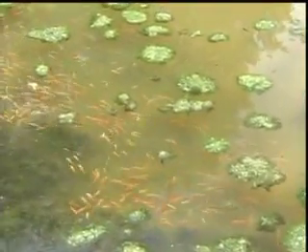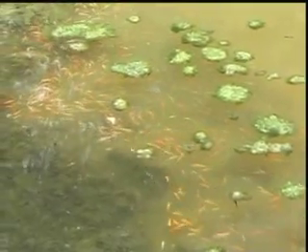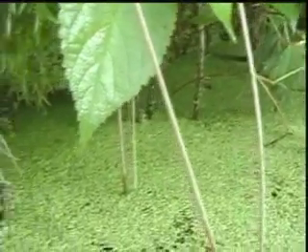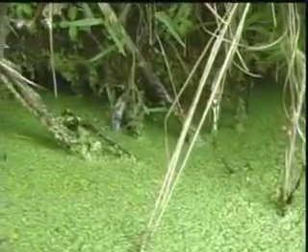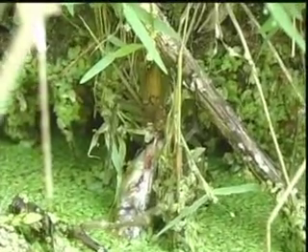These koi have beaten many odds just to get to this point. Here is another one of the many predators they've had to dodge and elude over the first 45 days — a large spider that waits patiently on the surface of the water until an unsuspecting fish comes to the surface to pick at a treat. The spider quickly nabs the fish with its deadly talons and the fish becomes a meal, like this baby Showa.